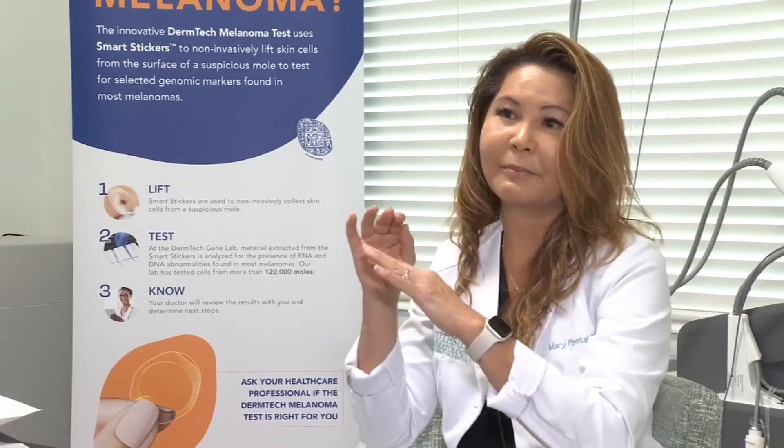It gives me peace of mind for my patient. It gives my patient peace of mind. So it's a wake-up call for me and even people around me too — making sure my immediate family, my brothers and my parents are getting regular skin checks too.